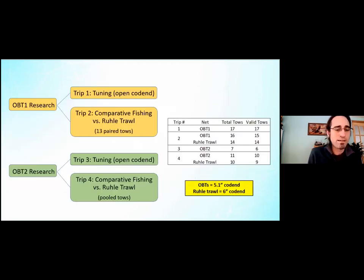We completed four trips for this research. Trips one and two were for OBT1. Trip one was a tuning trip — a couple of days getting familiar with the net using an open cod end with no landings. After becoming comfortable we moved to trip two, a comparative fishing trip versus the rope trawl, completing 13 paired tows using alternate hauls and pairing the catches.